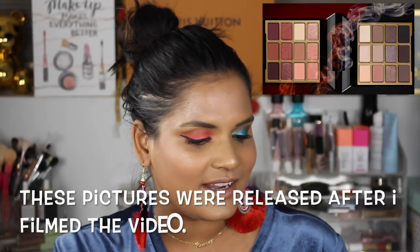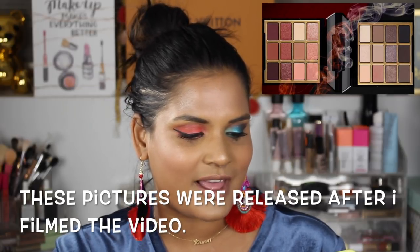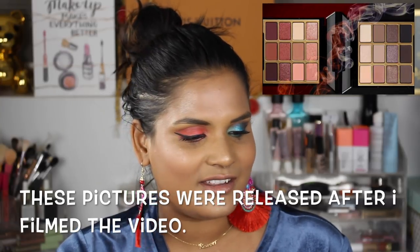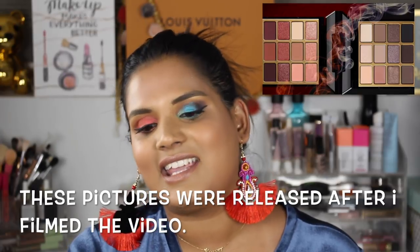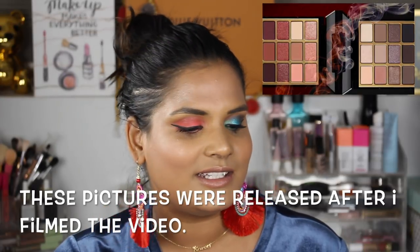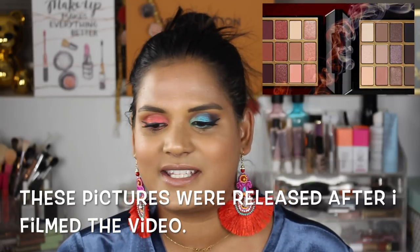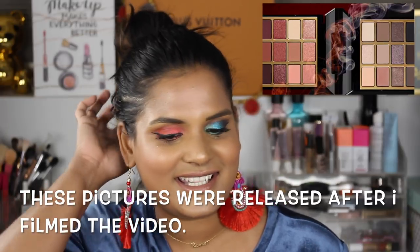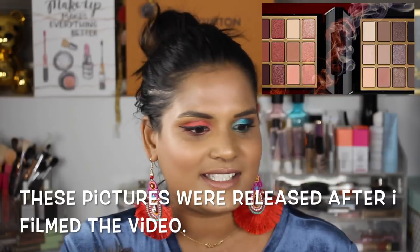Milani is doing two more palettes — a soft and sultry palette and a pure passion palette, said to drop end of July or early August. I bought one of their palettes but thought it was too close to the Modern Renaissance, so I ended up taking it back. The other palette was very beautiful too — I think it's called Bold Metallics or something — but I just didn't think it was something I needed in my collection at the time. I'm excited to see what these new ones look like — whether they'll be more colorful or more subdued.